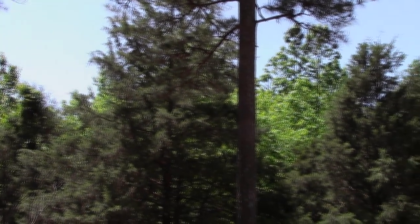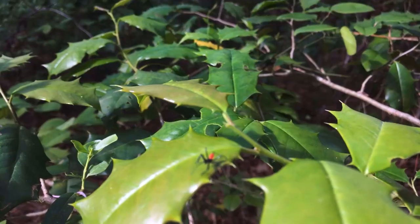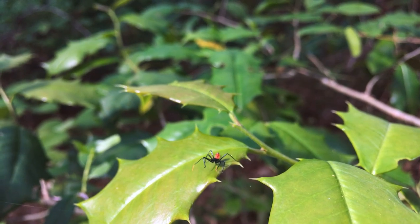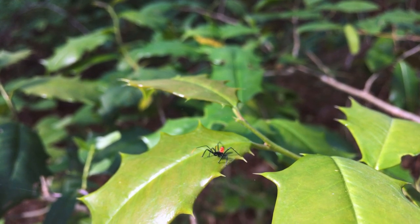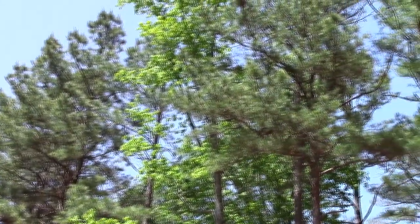The woodlands of central North Carolina are home to a wide variety of interesting wildlife. Beneath the cover of trees, alien-looking creatures crawl about, rarely noticed by their human neighbors. I'm fortunate to live in the middle of a woodland, which gives me access to a plethora of incredible animals.